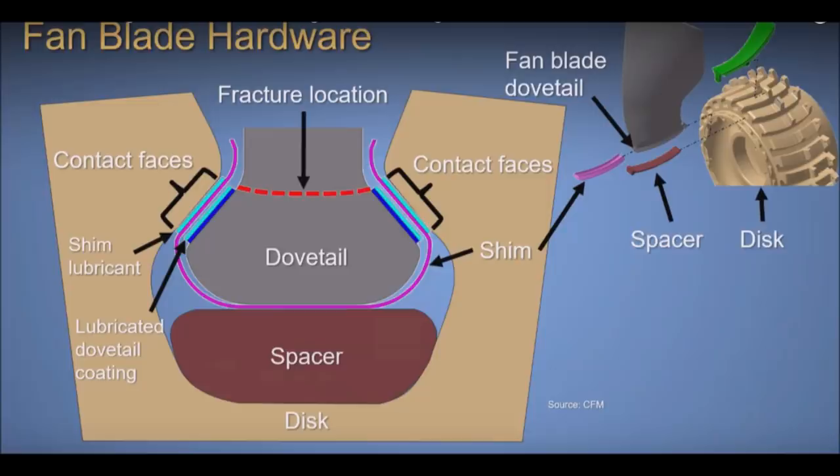Why didn't the inspection catch it? In part because the dovetail section of the fan blade is coated with a hardened coating, and that can mask cracks underneath. As a result of the first partial fan blade out event at Pensacola, CFM manufacturers, the FAA, and others got together and began revising the inspection protocol, introducing ultrasound testing and eddy current testing. Here's how each of the 24 titanium alloy blades slide into the fan disc — near the contact face, the dovetail is hardened, often masking or making it difficult to find cracks below the hardened surface.